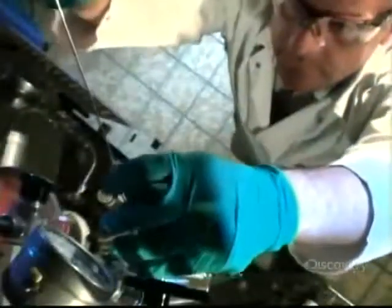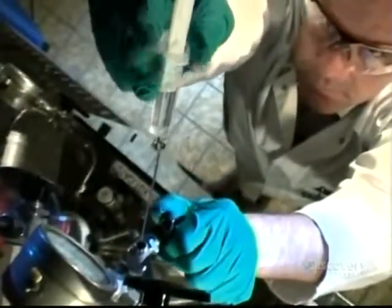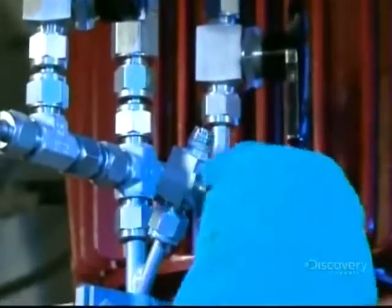This is a laboratory demonstration of what happens next. They combine the purified butadiene and hexane and add a catalyst. The catalyst triggers a reaction that changes the chemistry, and the mix becomes polybutadiene, a kind of synthetic rubber used to make tires.